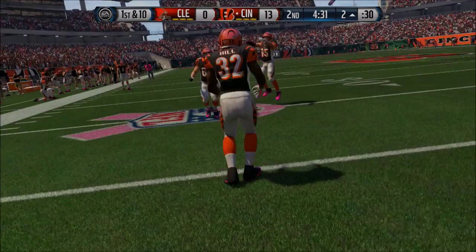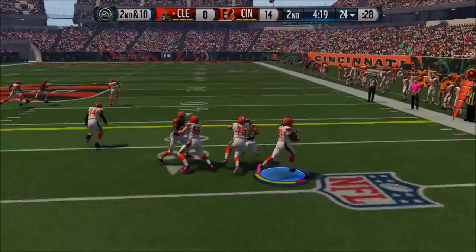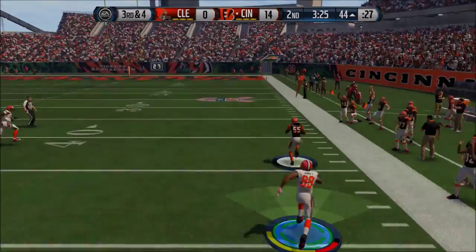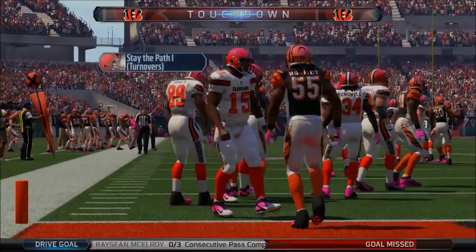McElroy has it again. Screen pass to Ivory who takes it 29 yards after the catch, tries the juke — if he'd hit it, probably would have been a touchdown. Then McElroy throws a pick and that guy takes it to the house. Bengals go up 21-0. Poor decision there by McElroy.